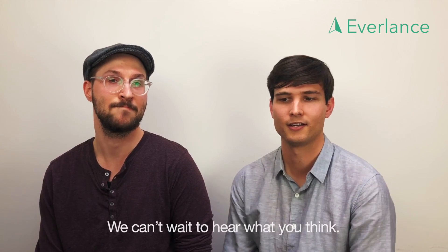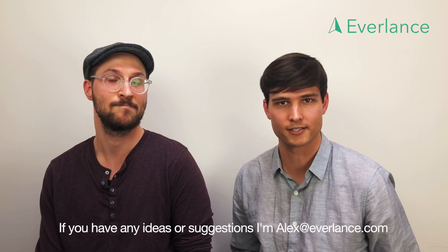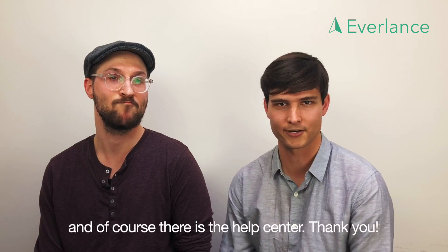We can't wait to hear what you think. If you have any ideas or suggestions, I'm alex@everlands.com. And of course, there's the Help Center. Thank you.